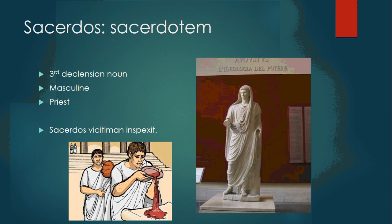Sacerdos, sacerdotem is a third declension masculine noun. It means priest, but it can also mean priestess depending on the context, though the noun is still masculine. Remember, grammatical gender is oftentimes separate from the gender of the person. Sacerdos victimam inspexit — the priest inspected the victim.